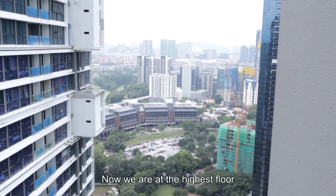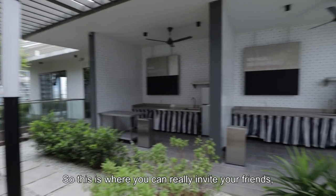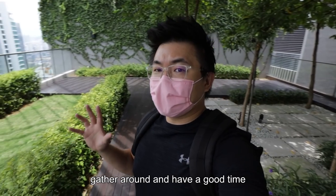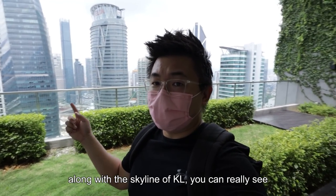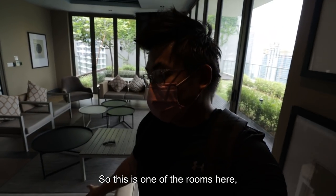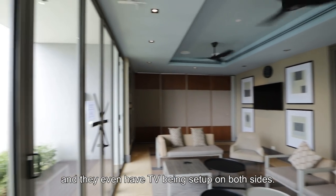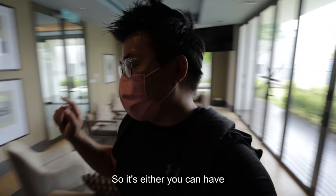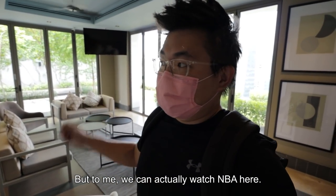Now we are at the highest floor — just a simple garden with a meeting room and a barbecue pit. This is where you can invite your friends, gather around, and have a good time along with the skyline of KL. One of the rooms here even has TVs set up on both sides, so it's either you can have a conference or a meeting here, or — to me — you can actually watch the NBA here with your buddies.